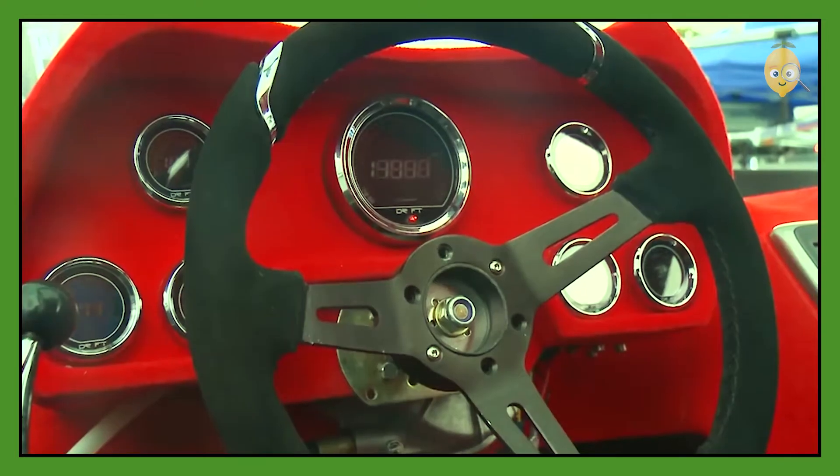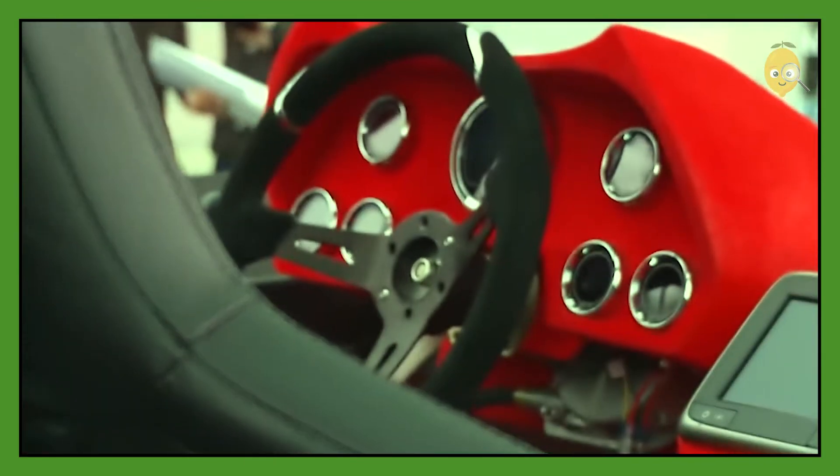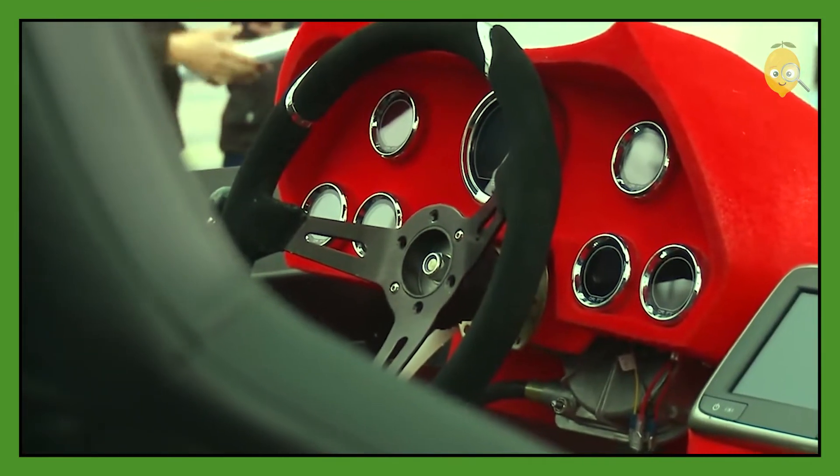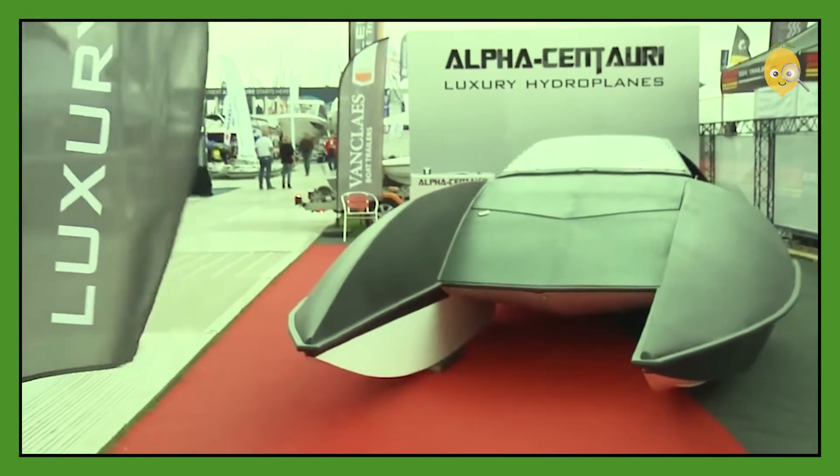Thanks to its lightweight material, this hydroplane weighs only 3,640 pounds. The interior of the boat is red and there are four racing seats as well as a navigation and sound system with two subwoofers.